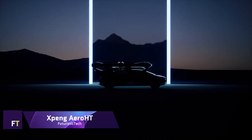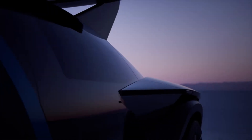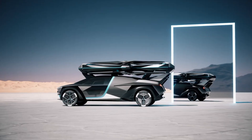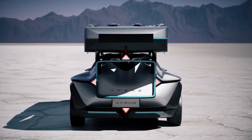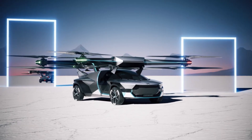X-Peng Aero HT: A revolutionary step forward in low-altitude air transportation is the state-of-the-art X-Peng Aero HT, a modular flying automobile. Its ground module stores power for the air module, allowing it to switch between flying and driving with ease. For better off-road performance and increased cargo capacity, this cutting-edge vehicle features 6X6 all-wheel drive and rear-wheel steering.